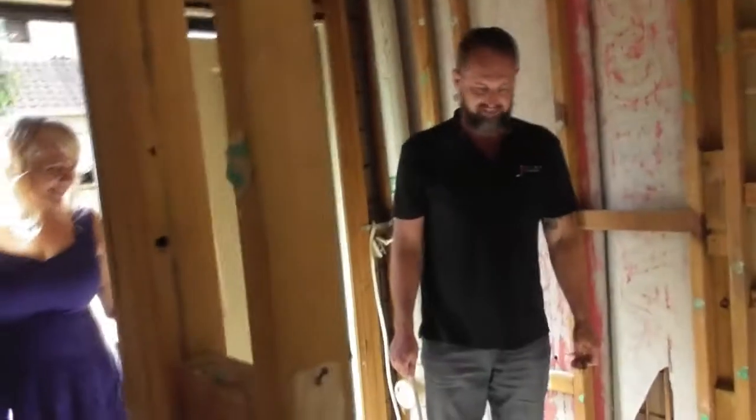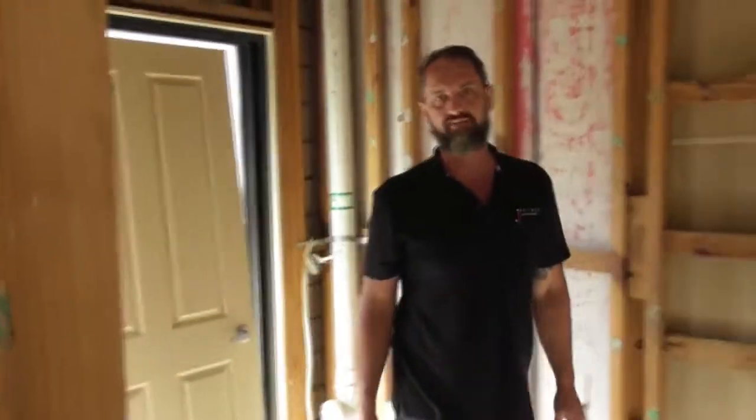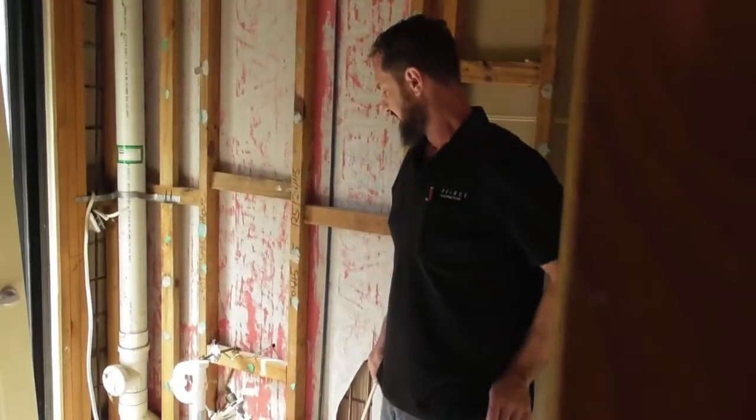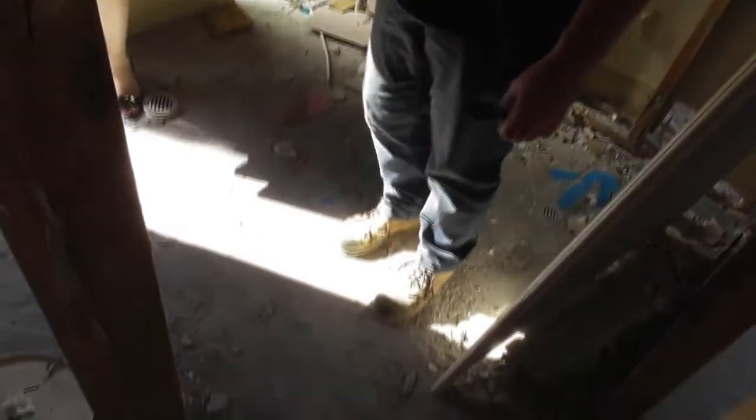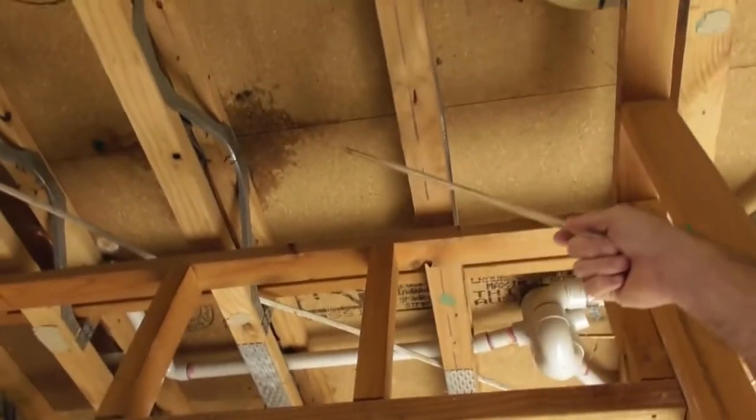This is the old bathroom in the house. When we poured water down, all the bottom plates were all rotted out. This bathroom has been leaking as well — you can see all the water staining on the floor and all the mould.